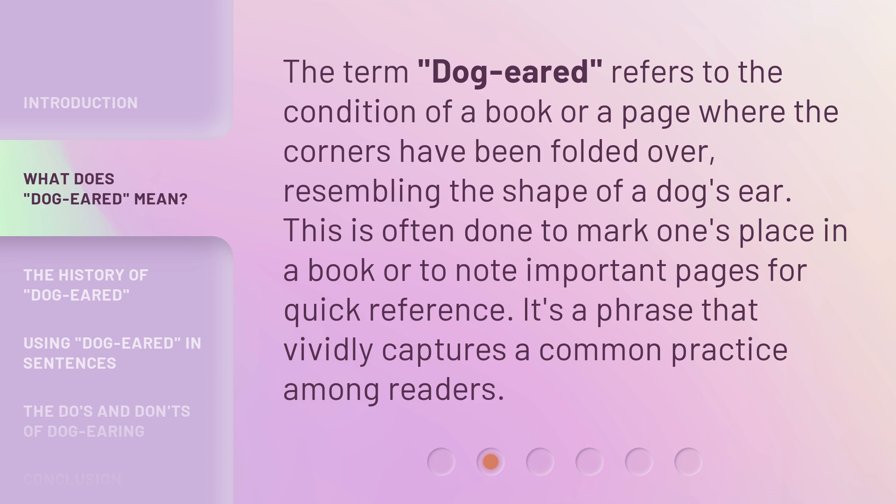The term 'dog-eared' refers to the condition of a book or a page where the corners have been folded over, resembling the shape of a dog's ear. This is often done to mark one's place in a book or to note important pages for quick reference. It's a phrase that vividly captures a common practice among readers.